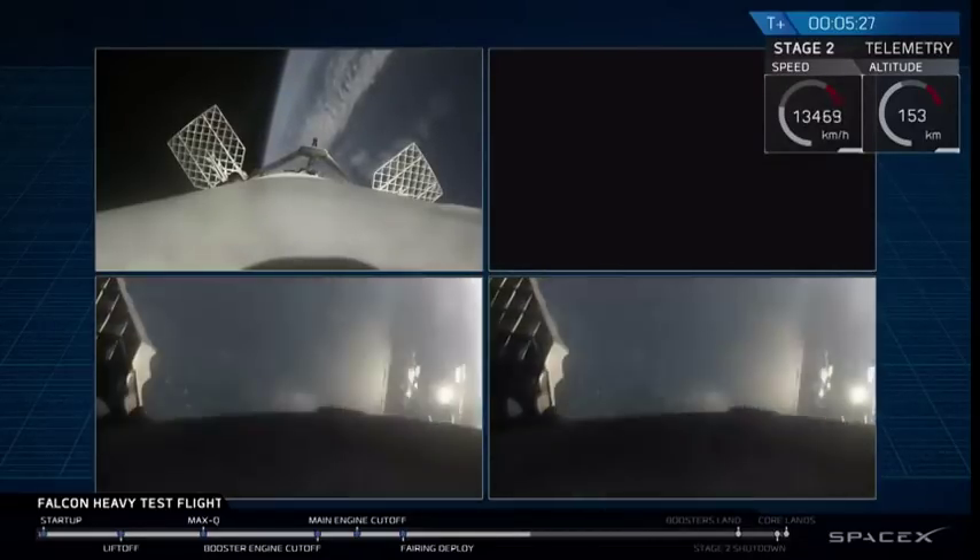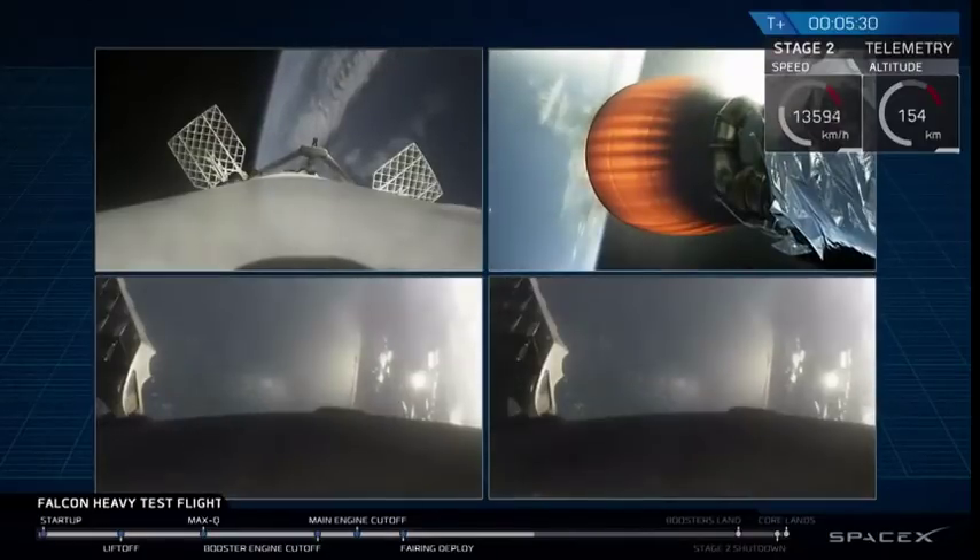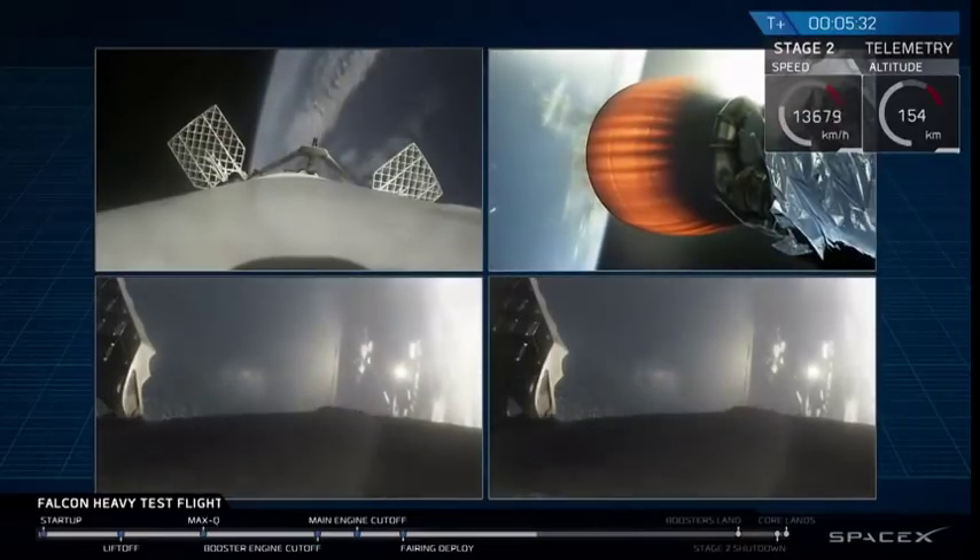Then the beautiful shots of Starman chilling in the Tesla Roadster. Absolutely incredible.